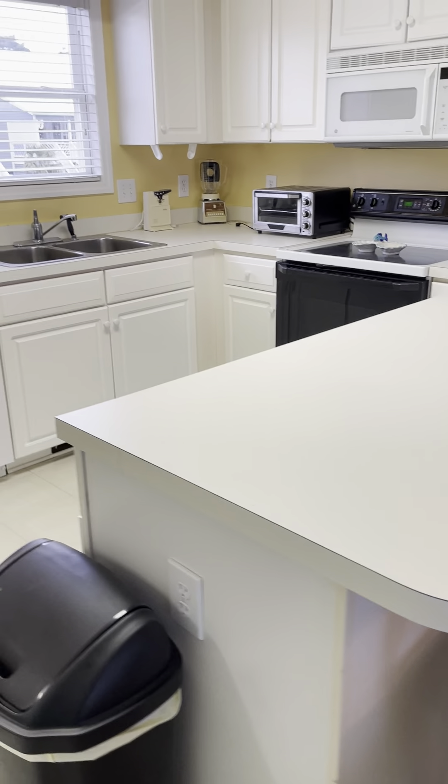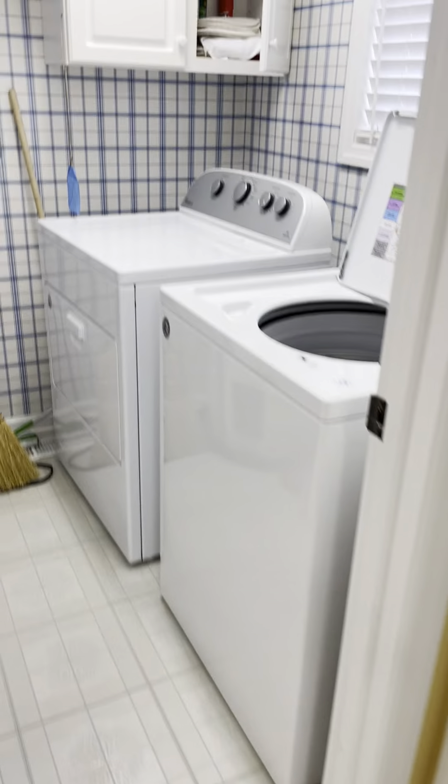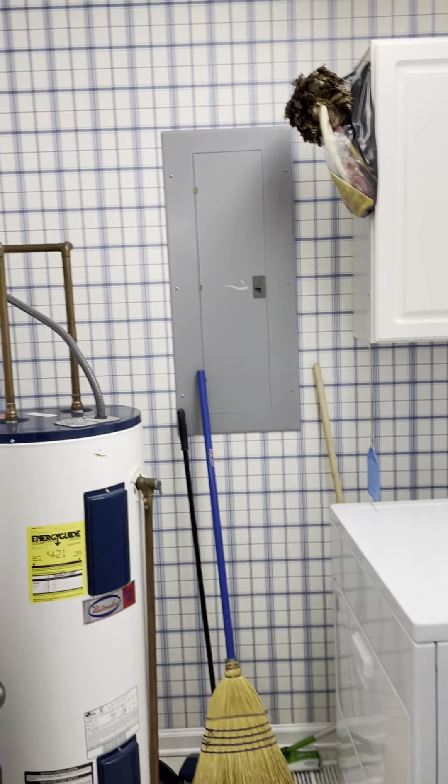The kitchen is a little dated and could definitely use a facelift, but it flows pretty good. Nice pantry right there, and then of course there's a pretty spacious laundry room down here on the first floor too.